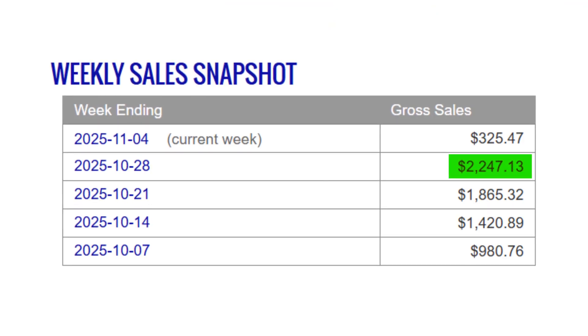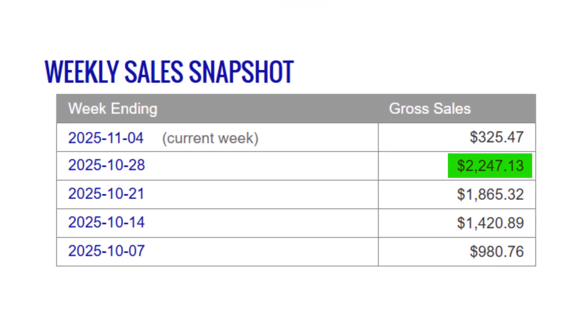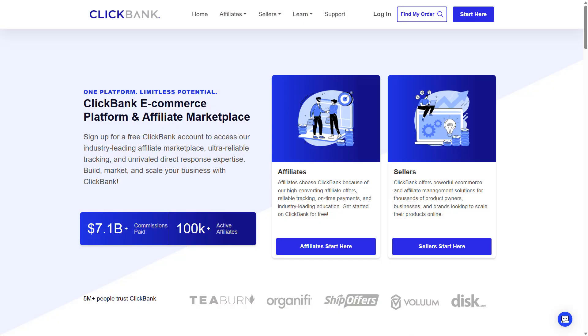I made $2,247 in just one week with ClickBank, and I'll show you exactly how I make money with ClickBank affiliate marketing, even if you're a total beginner.